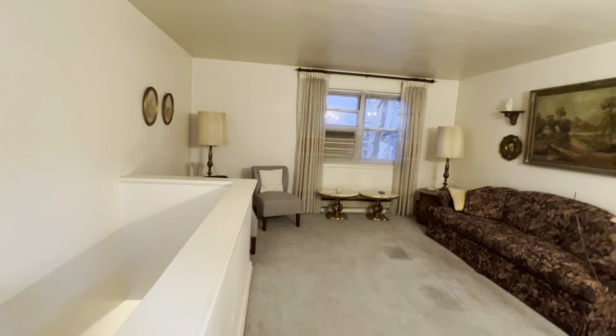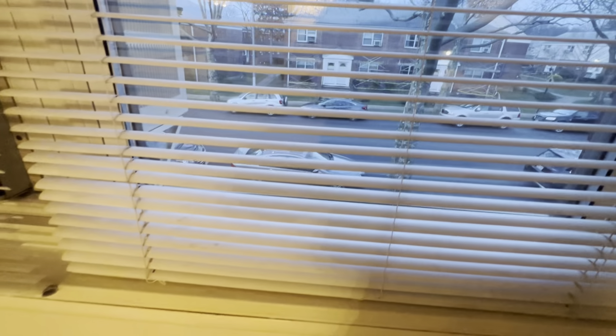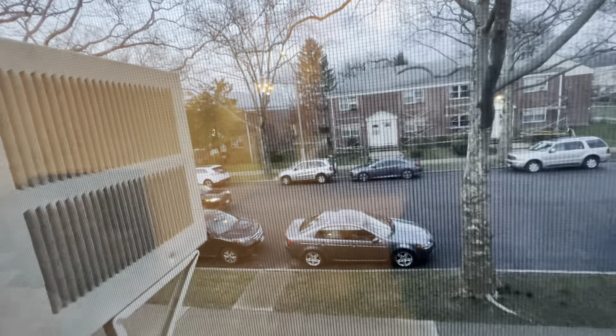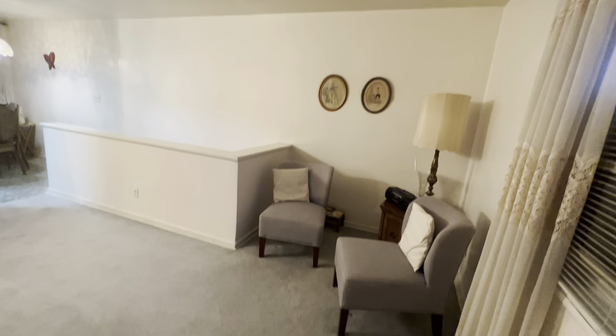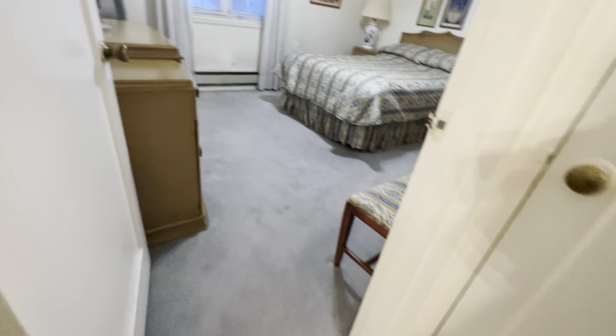Living room and sitting area — that's the front street view. Under this carpet is a wood floor, 100% wood floor.